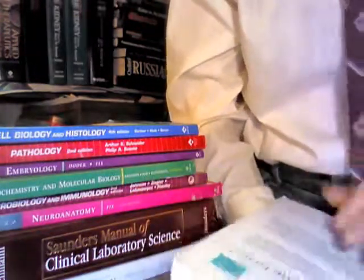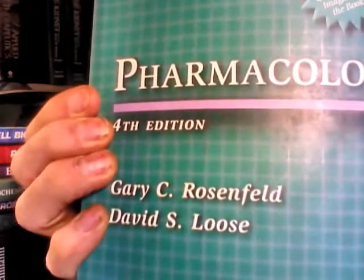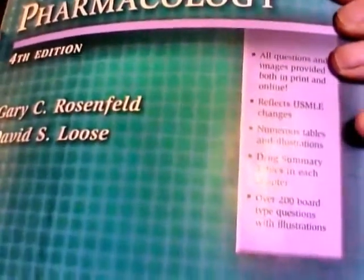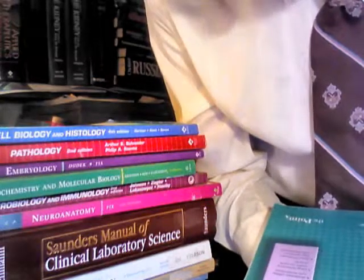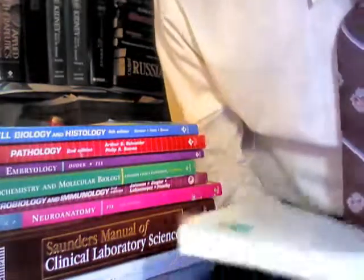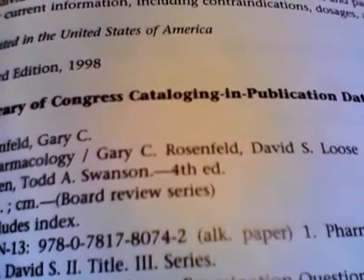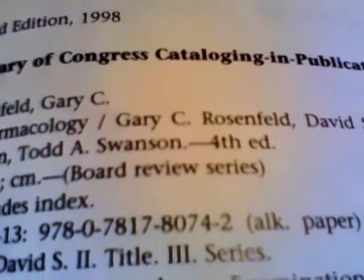One of them is Pharmacology by Gary C. Rosenfeld and David C. Loose. It includes questions with images provided both in print and online, reflects USMLE image changes, numerous tables and illustrations, drug summary tables in each chapter, over 200 board-type questions and illustrations. ISBN 978-0-7817-8074-2.